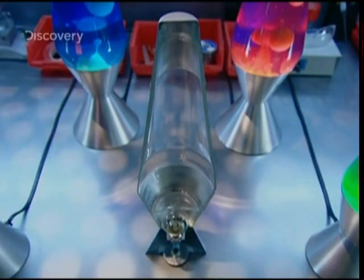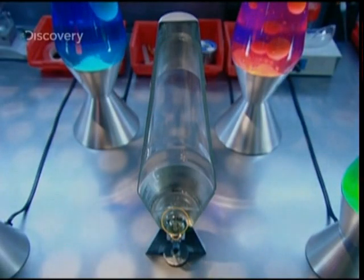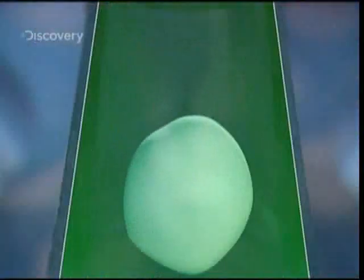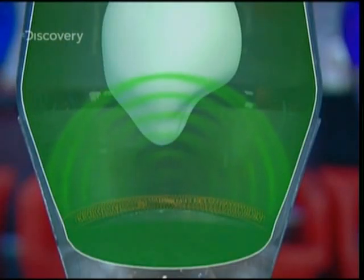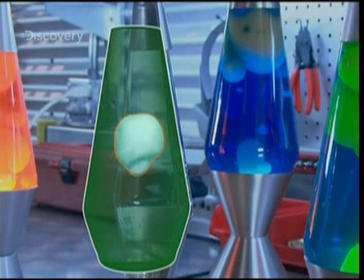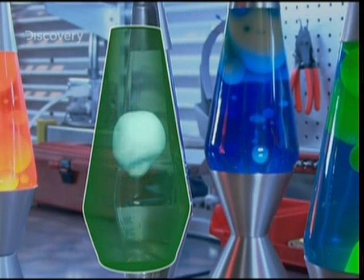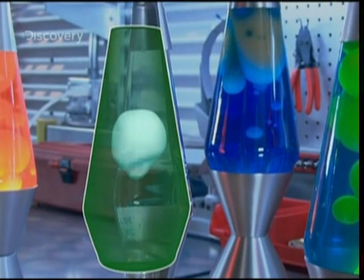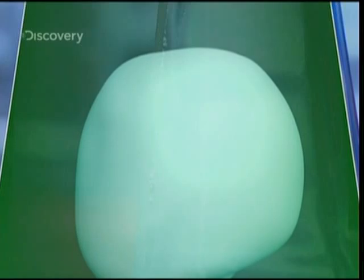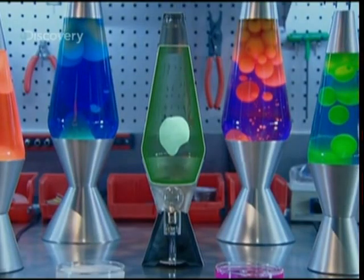At the bottom of the lamp, a bulb lights up the show and heats up the wax. Heat is key to varying its density. A twisted metal wire transmits the heat of the bulb to the wax. The molecules of wax become agitated, taking up more and more room. The result? The wax expands. The volume of the wax increases, even though its weight stays exactly the same. The wax is now less dense — less dense than the water and no longer sinks. Instead, it rises.